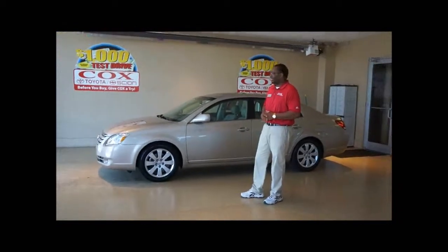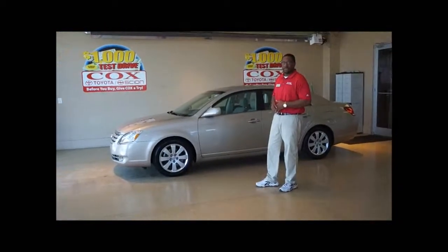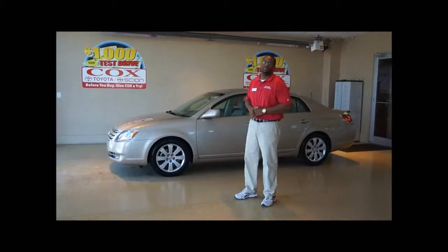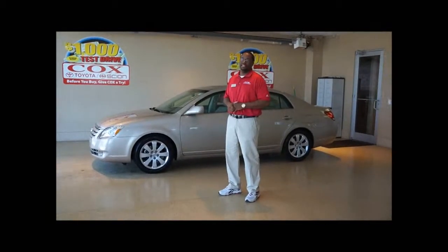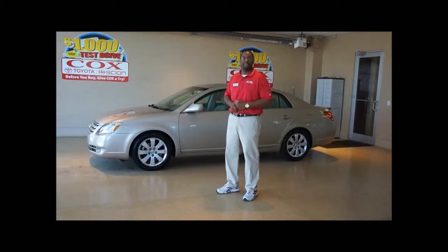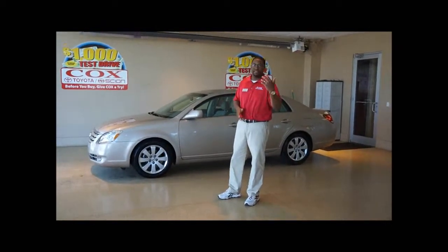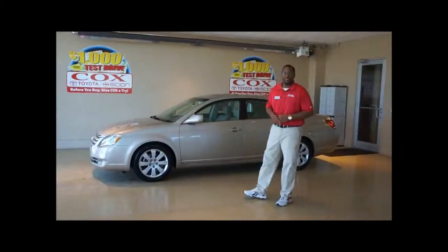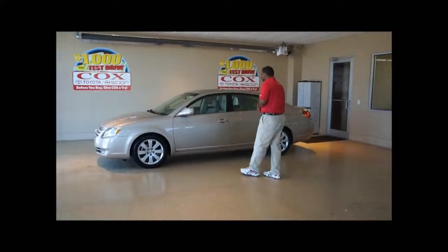This is a 2006 XLS Avalon. It's actually a recent trade from one of our loyal customers that took tremendous detail and care with this vehicle, also having it serviced at our number one in the state service center. I want to show you a little bit about it.